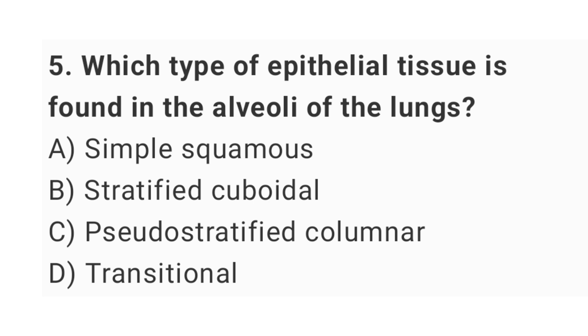Question number 5: which type of epithelial tissue is found in the alveoli of the lungs? The right answer is option A: simple squamous.